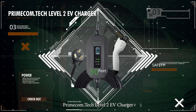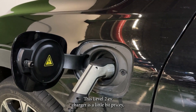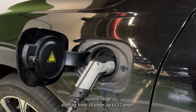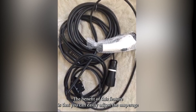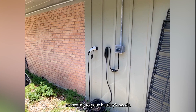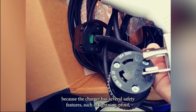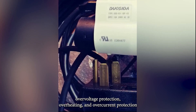Number 3: Primecom Tech Level 2 EV Charger. This Level 2 EV charger is a little bit pricey, but it comes with many impressive features. It has an adjustable current range, starting from 10 amps all the way up to 32 amps. The benefit of this feature is that you can easily adjust the amperage according to your battery's needs. You don't have to worry about overcharging your battery either, because the charger has several safety features, such as lightning proof, overvoltage protection, overheating, and overcurrent protection.